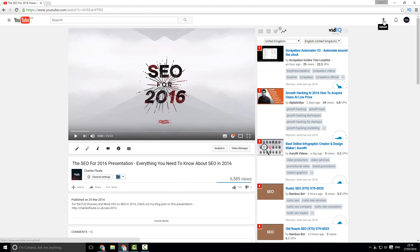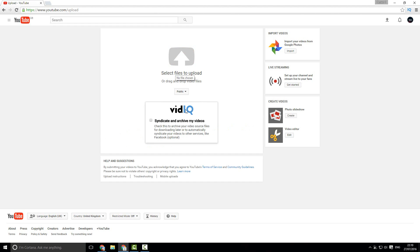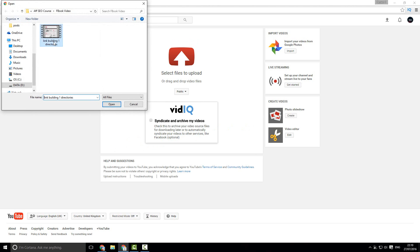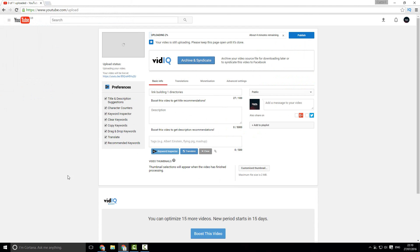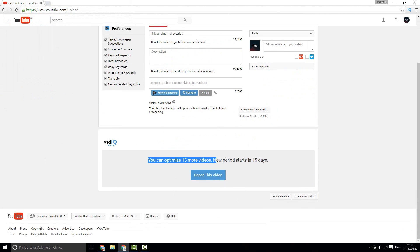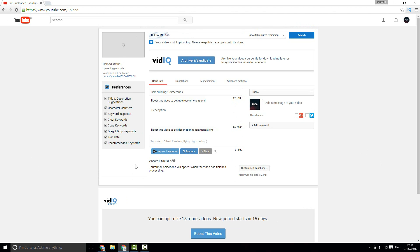Something that is also really cool about vidIQ is the upload feature. Once you have selected a video and uploaded it, you can syndicate it to Facebook straight away. It then gives you a ton of options on the left side, such as boosting the video — using a certain number of boosts every month — which gives you a ton of different tag and description suggestions. It gives you character counters, as well as options to copy keywords, research other similar videos, and offers translation tools to translate the video for other languages.